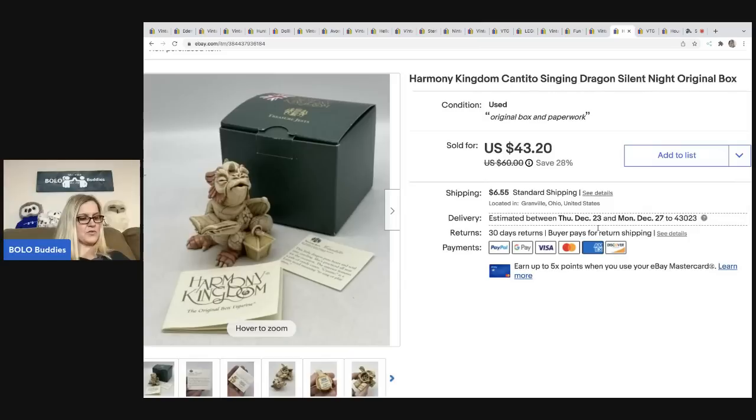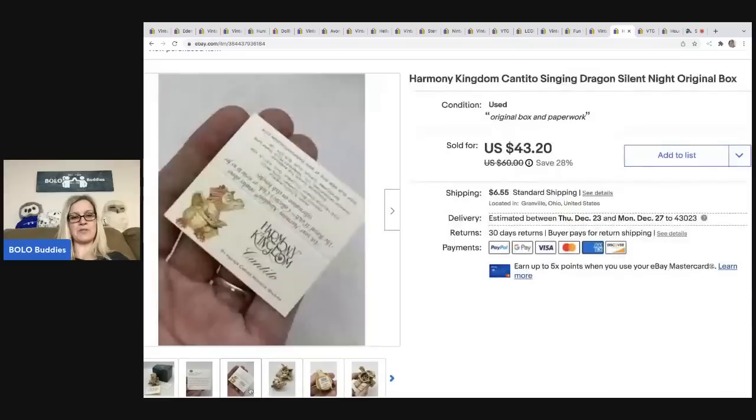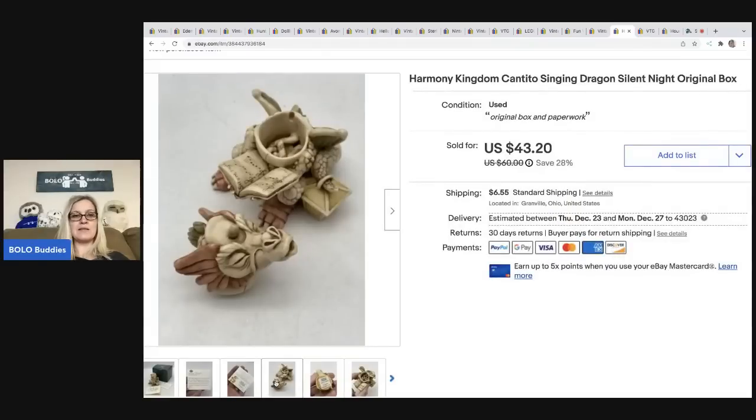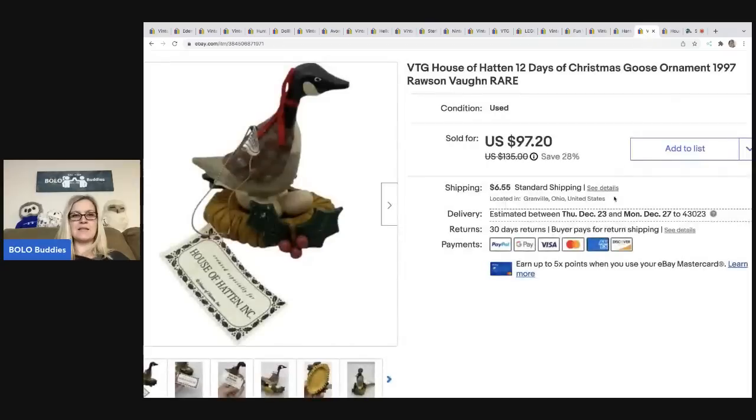This Harmony Kingdom Singing Dragon Silent Night in the original box — I got it at a garage sale for three dollars, took a best offer of forty dollars, and the buyer was all in for forty-nine seventy-nine. Harmony Kingdom is definitely worth looking up; some do better than others, some are just bread and butter, but this one did pretty well.